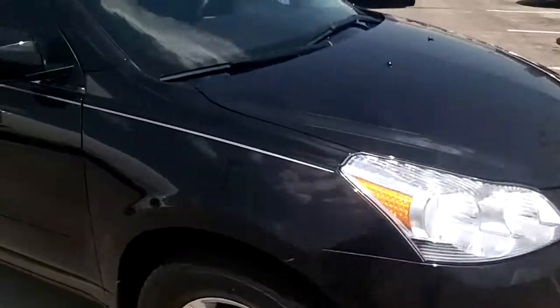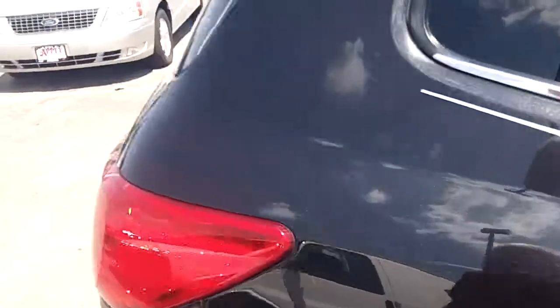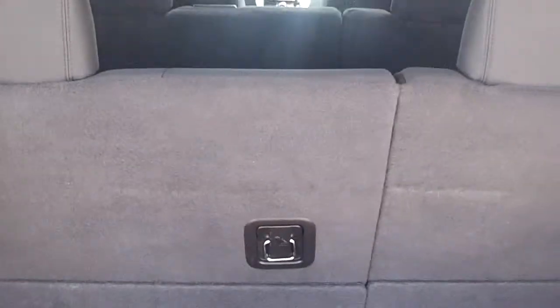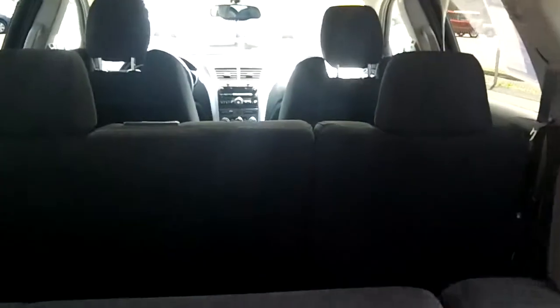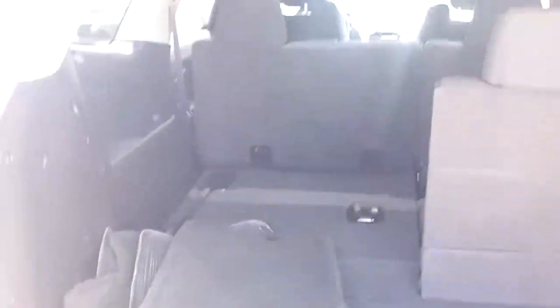I'll do a little shot from the back for you. This one's only got 32,000 miles on it. These seats in the back will lay down like this one is, and to pull them up it's real easy — just lift that up and pull them right up. So this here is an eight passenger vehicle.